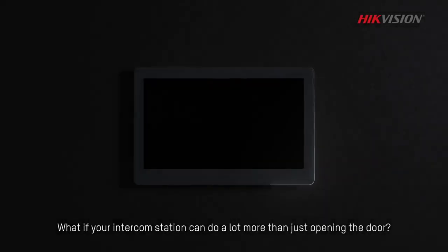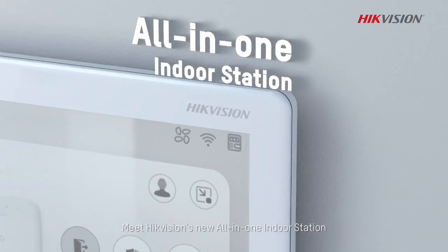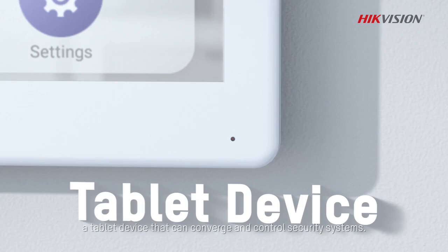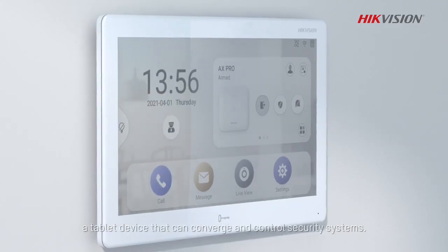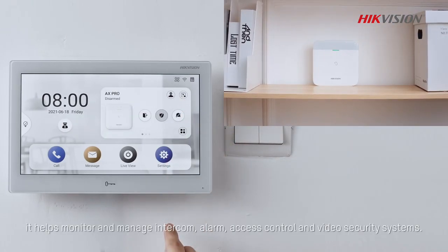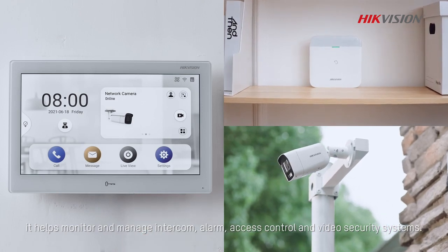What if your intercom station can do a lot more than just opening the door? Meet Hikvision's new all-in-one indoor station — a tablet device that can converge and control security systems with simple slides and taps. It helps monitor and manage intercom, alarm, access control, and video security systems.